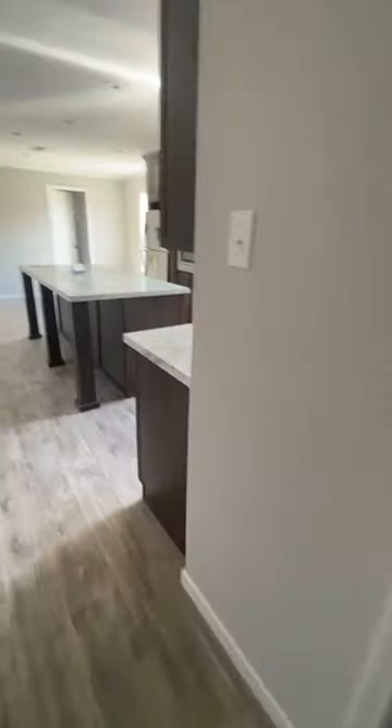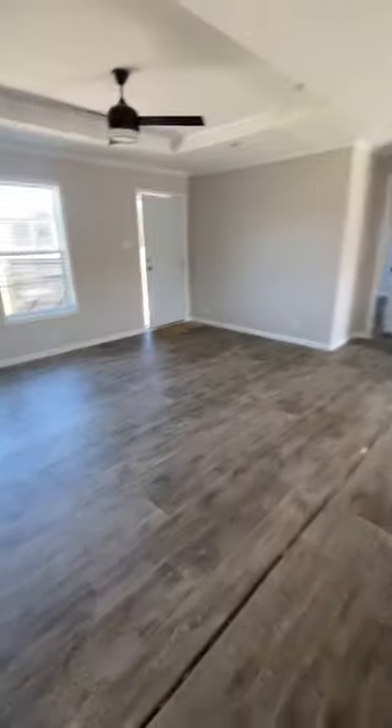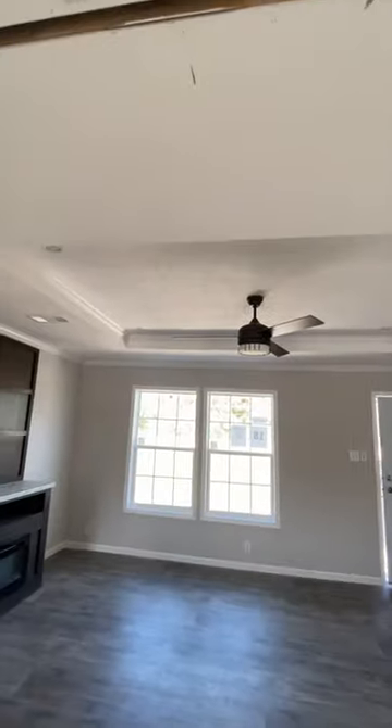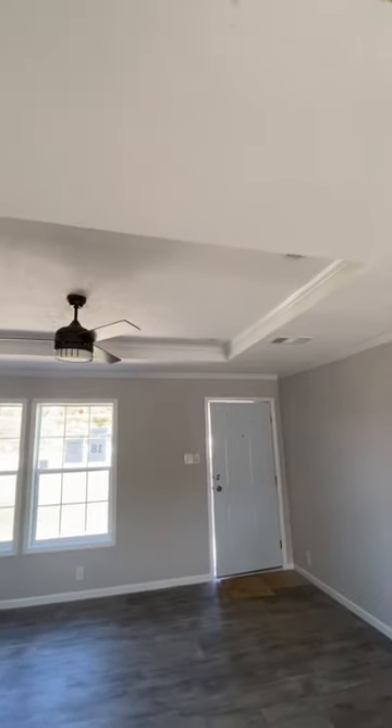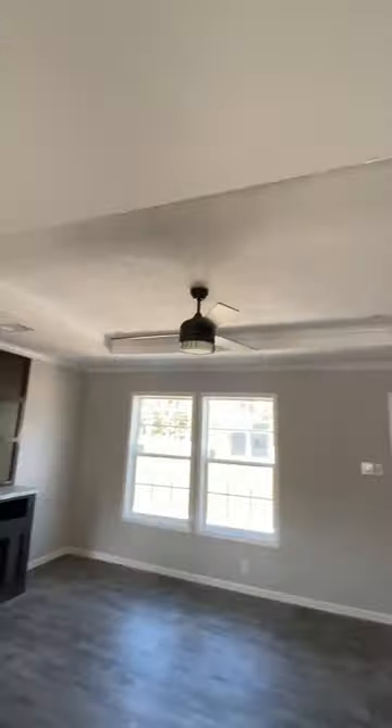As we make our way back through the kitchen area and the living area — oh, do notice the tray ceiling in the living room. I'm sorry I left that out; it's one of the main features of this home. Very nice, very pretty, and elegant with that ceiling fan centered.